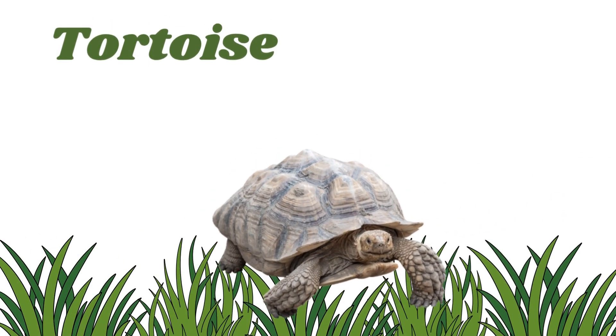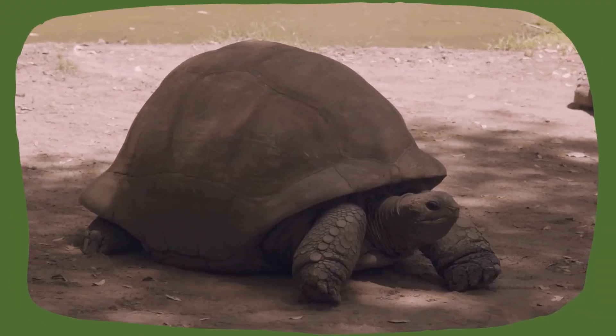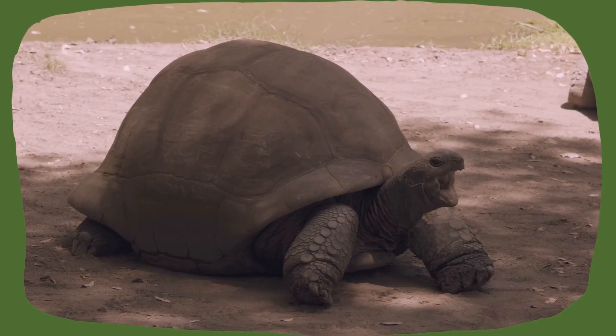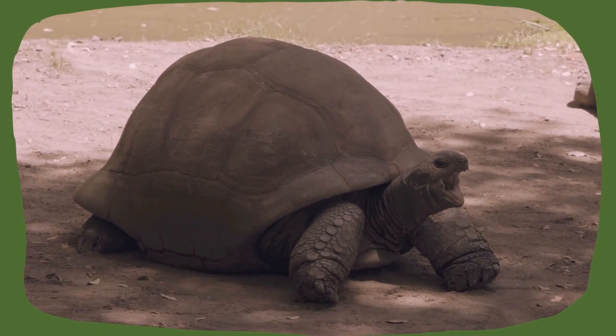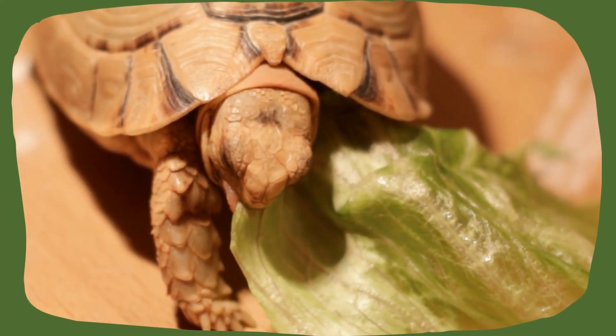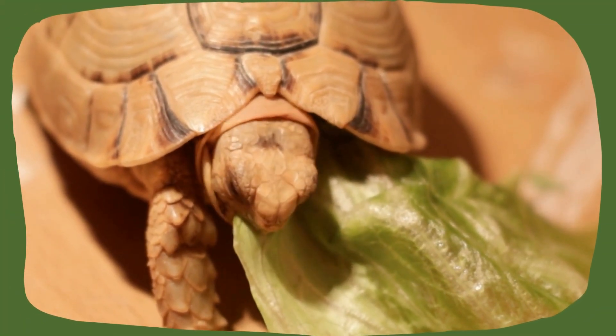Tortoise. Tortoises are land turtles with dome-shaped shells and strong legs. They move slowly, eat plants, and can live for over 100 years.